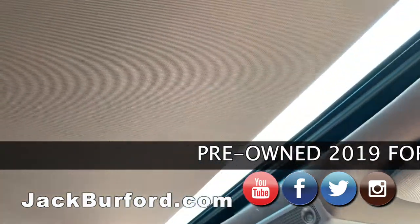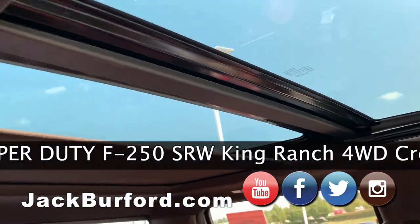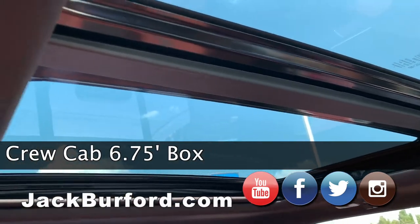Check out this sunroof — wow, it's a big dual sunroof! Greg, you can take this on the farm and look at the stars at night in this thing.